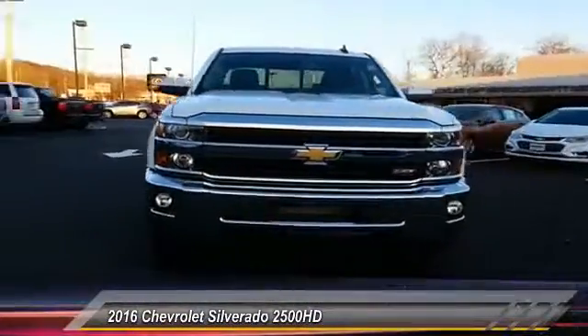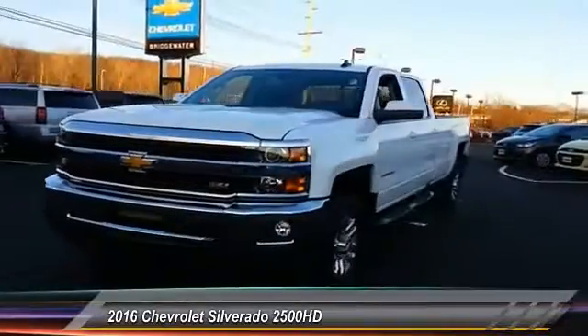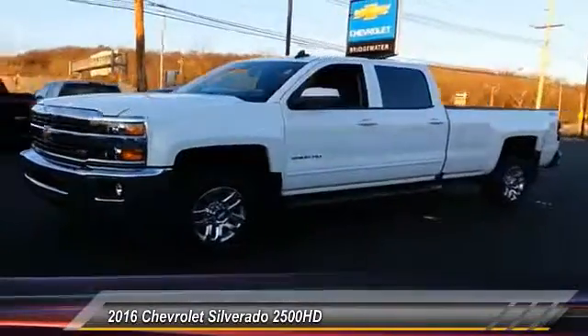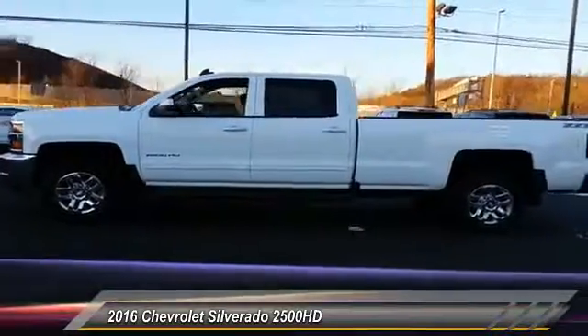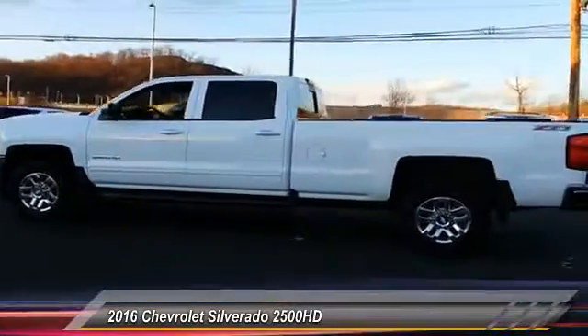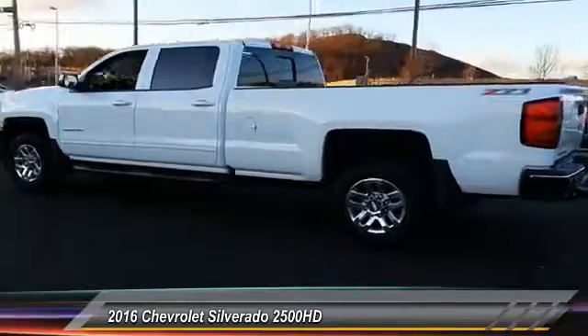2016 Silverado 2500 HD. This pickup truck pulls unlike any other and is priced below $45,000. This vehicle has less than 300 miles. Here are some of this vehicle's great options.